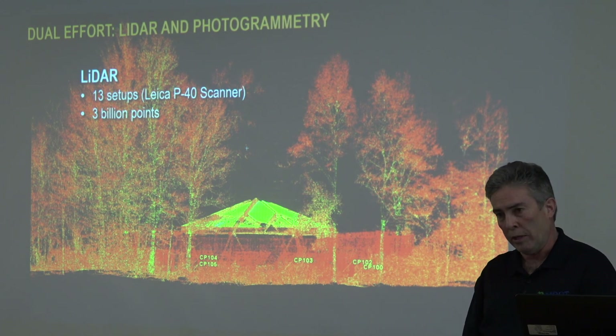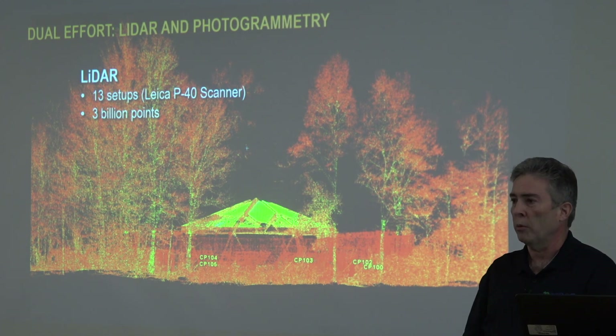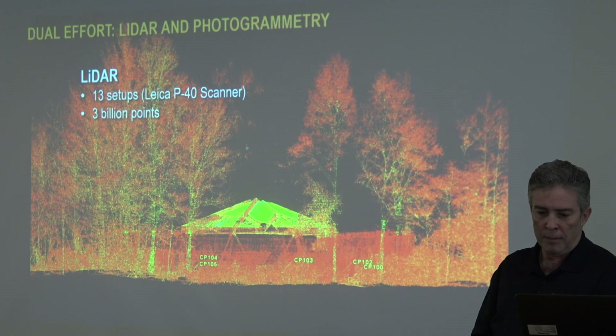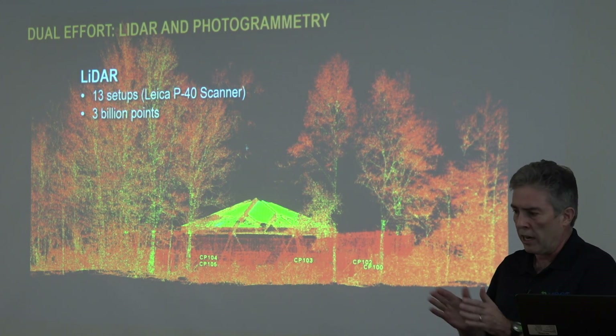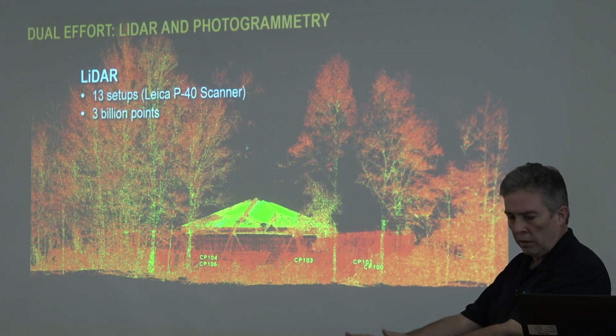It resulted in about 3 billion points, which was way more than we had expected. Six of the setups were a full 360-degree scan, and the rest were higher resolution, just focusing on a window on the artifact itself.